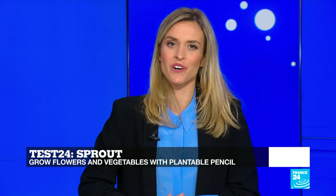Thank you very much. That brings us to the end of this week's edition of Tech 24. You can watch it again on our website, France24.com.